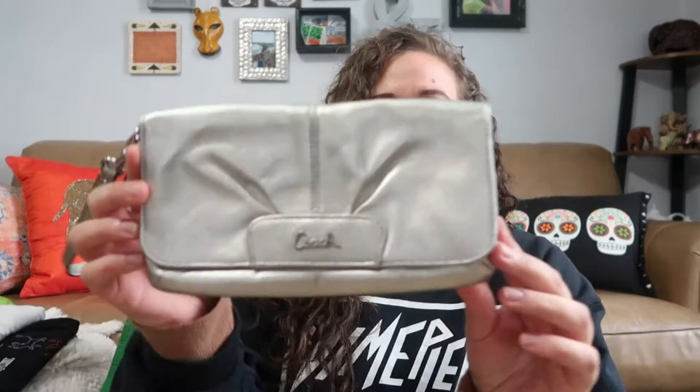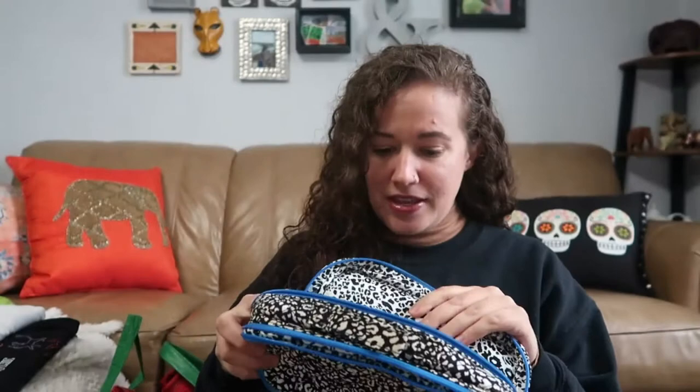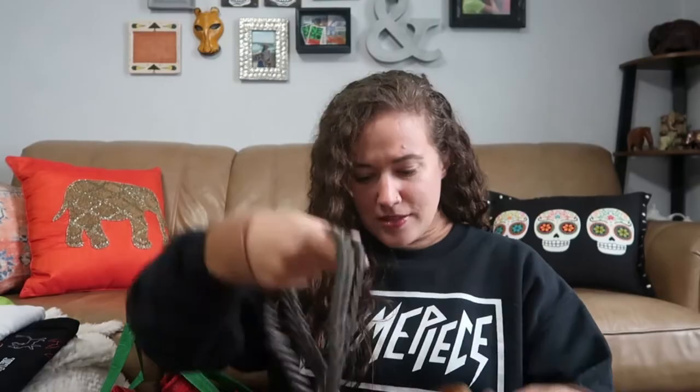This is a Coach wristlet — just a flap opening with some card slots inside. It's in pretty good shape and was at the bottom of a random clothes bin. This is a Vera Bradley cosmetic case, lined on the inside, also in really good shape. I haven't looked up comps for most of this stuff, so I'm sorry if I don't give you prices. This is a Disney Parks tote with a little Mickey — inside is clean, just one zip pocket and the inside is open.